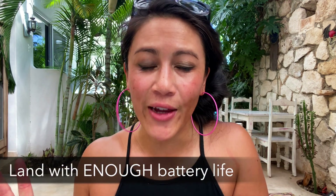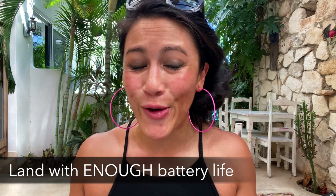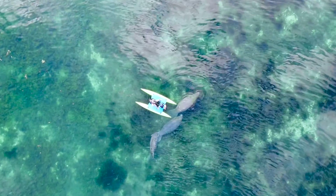The next dumbest thing is around battery life and not leaving myself enough time to land. I was flying my drone from a water bike looking at manatees in Crystal River, and my drone was running out of battery but I wasn't bringing it in soon enough. My drone was nearly landing in the water before I could get to it — I got to it in time, but don't push your luck on battery time.